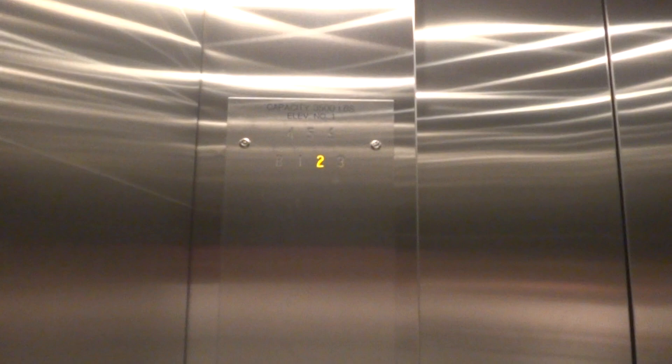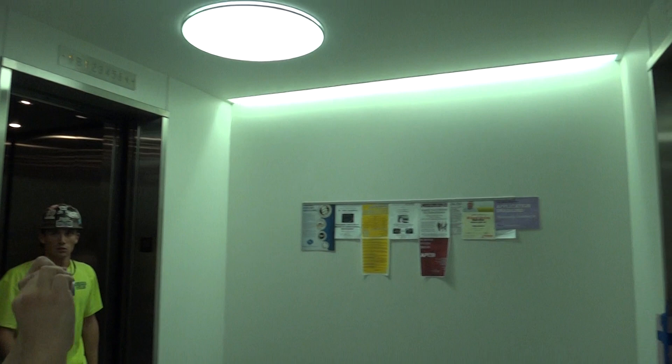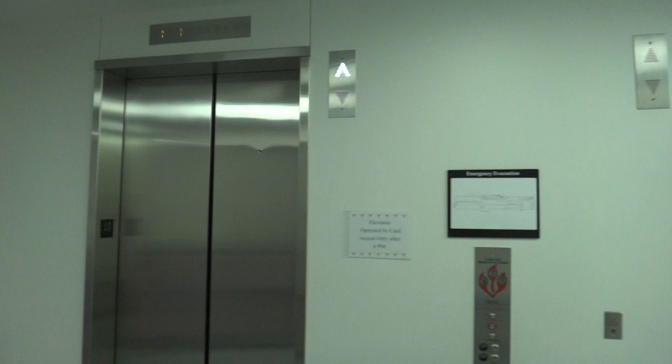And here we are at one. We're going to continue with the service elevator, but actually that does not. They're all the same — there goes that one, and there goes that one. And that's it.